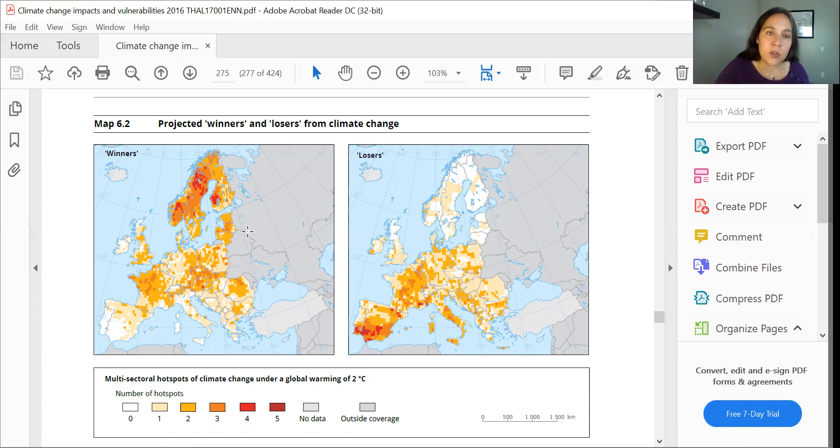Traditional ways of responding to the environment, local knowledge, local crops — it's that sort of more moderate, more manageable change that makes me think that this part of Europe, including parts of Finland, is probably the most desirable climate refuge in Europe.